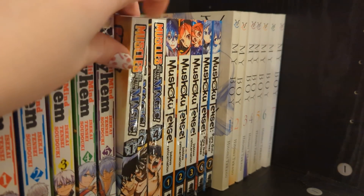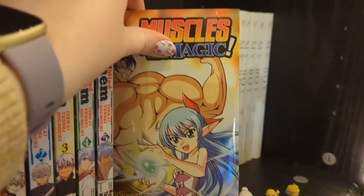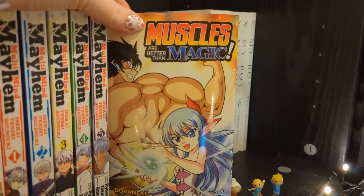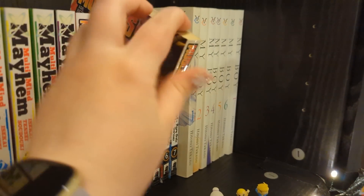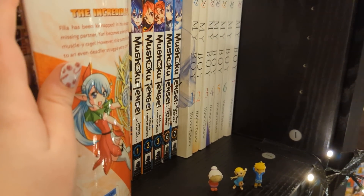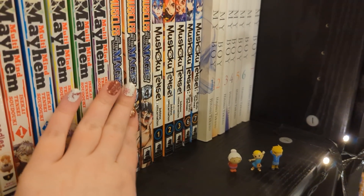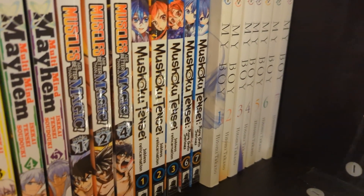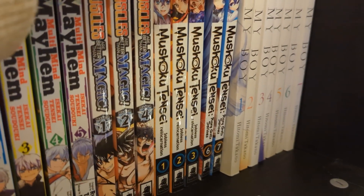Muscles Are Mightier Than Magic volumes one, two, and four - this is literally as dumb as it sounds. A really muscly guy is trying to prove he is better than magic - that is literally it. I read volumes one and two, I'm missing volume three. Four might be the final one or it might be five volumes. It's not amazing, it's very dumb and silly.